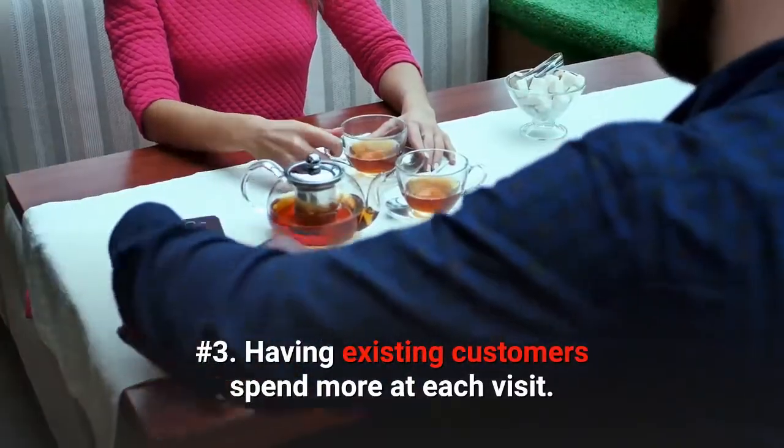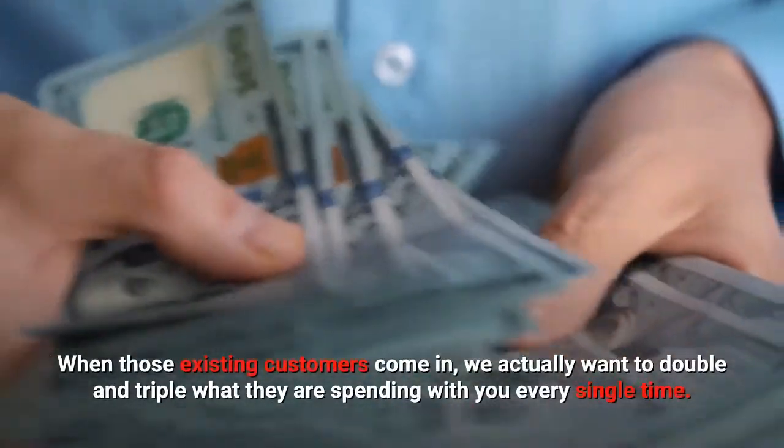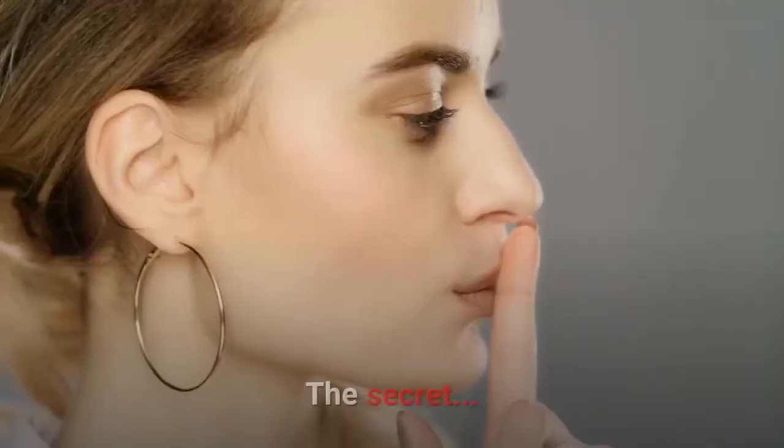Number 3: Having existing customers spend more at each of their visits. When those existing customers come in, we actually want to double and triple what they are spending with you every single time.